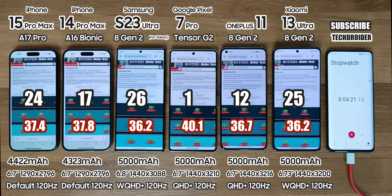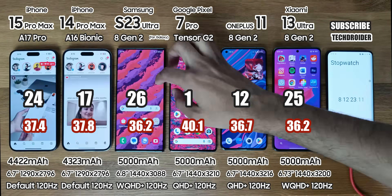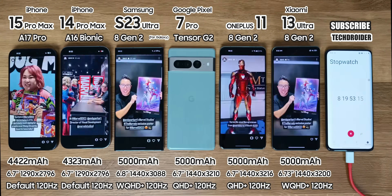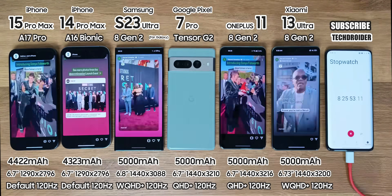So the battery left is 24%, 17%, 26%, 1%, 12% and 25%. Samsung, Apple and Xiaomi are on top; Pixel is about to go down. Now Instagram for one and a half hours — make sure to follow me there for some exciting content.